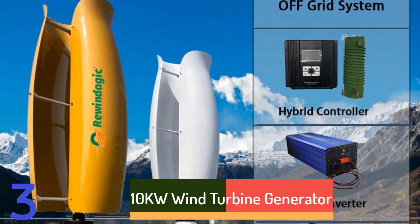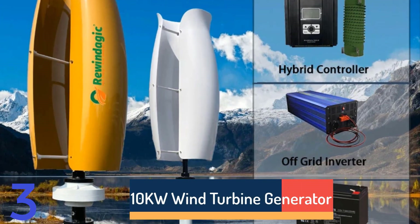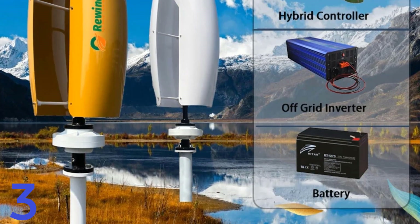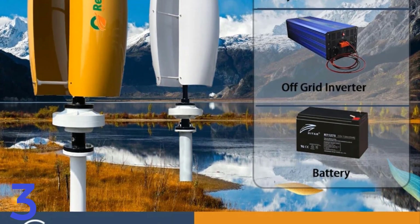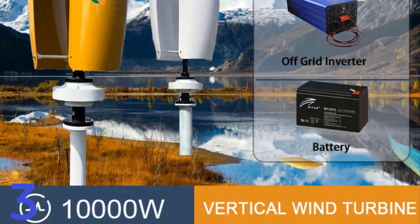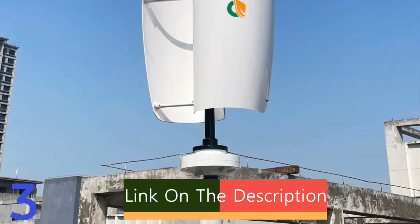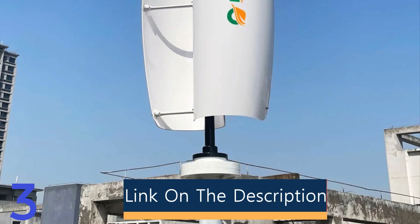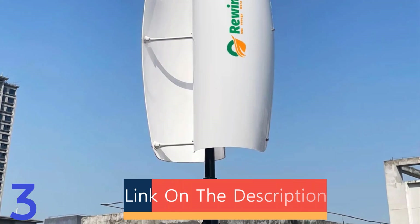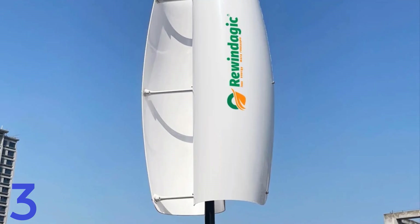Number 3: The Rewindajik 10KW Wind Turbine Generator is a sustainable energy solution suitable for home and camping applications. It produces 12V, 24V, or 48V output and is made of high-quality glass fiber blades and an iron shaft. With a rated power of 1000W, it ensures ample energy for appliances. CE-certified, customizable, and easy to assemble, it offers a greener future and a chance to minimize carbon footprint.